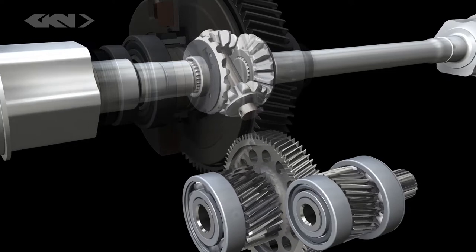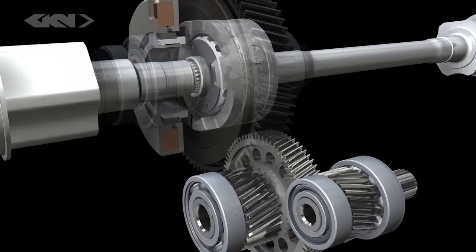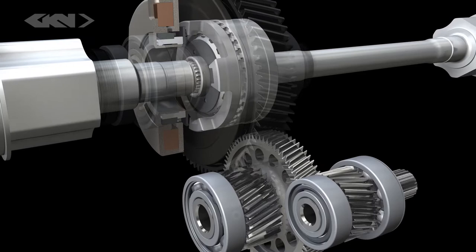With the compact disconnect differential connecting the electric drive, the vehicle can run on pure electric power, or the axle will provide additional torque as required.